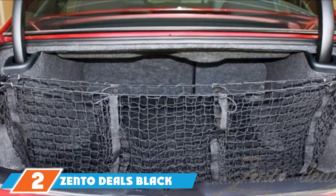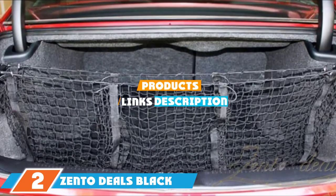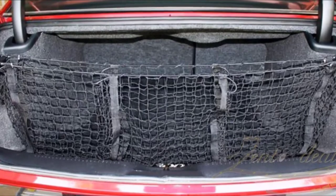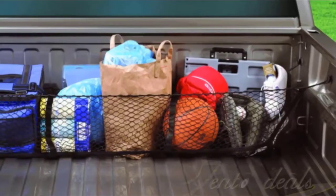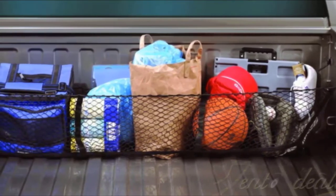The number 2 position is held by the Zento Dills Black Mesh 3-Pocket Trunk Cargo Organizer Storage Net. If you need a truck bed storage system without breaking the bank, the Zento Dills Black Mesh 3-Pocket Trunk Cargo Organizer Storage Net is your solution. The tried-and-true mesh cargo net is not a major innovation, yet Zento Dills has managed to stand out from the crowd.